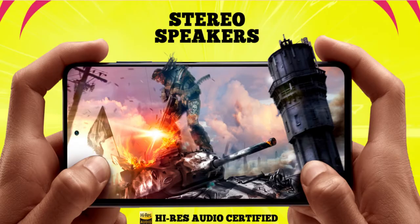It supports stereo speakers, which is a nice feature. You also get a 3.5mm headphone jack and high-resolution audio support. This is a nice device overall.